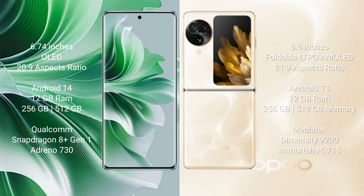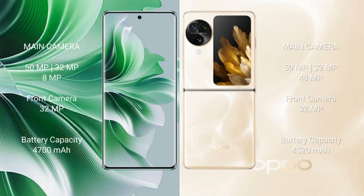The OPPO Find N3 Flip comes with 12GB RAM and 256GB or 512GB internal storage, powered by a MediaTek Dimensity 9200 processor with GPU G715. The OPPO Reno 11 Pro features a rear triple camera setup of 50MP plus 32MP plus 8MP.